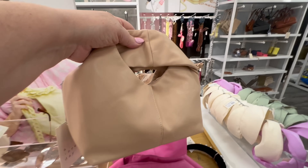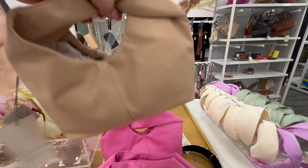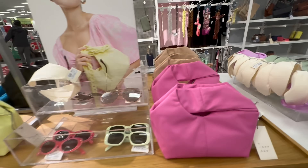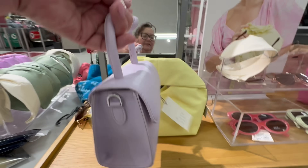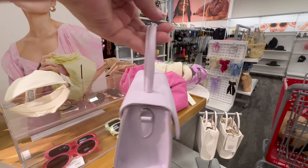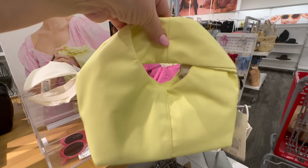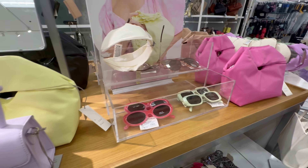Now this one looks like an everyday purse. They do have cross chains that you can attach to those — you can see it right there in the picture. And there's me in the mirror; I had my glasses on that day. That looks like a little Easter lavender purse. And they had yellow, pink, and tan — the same type of purse in multiple colors.